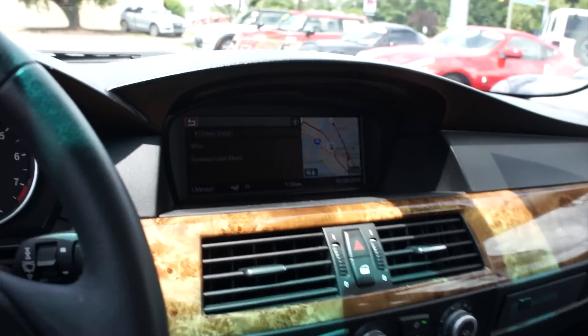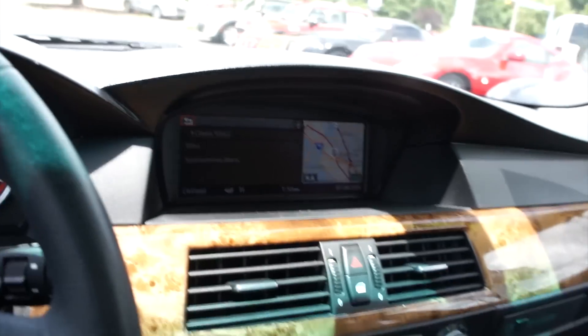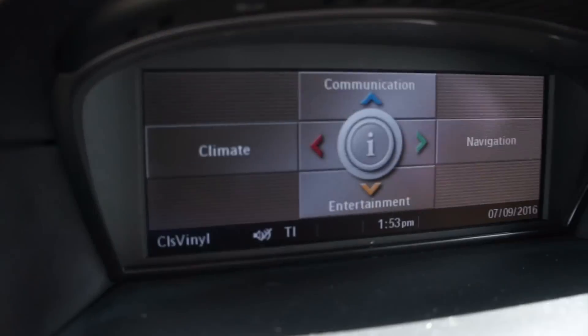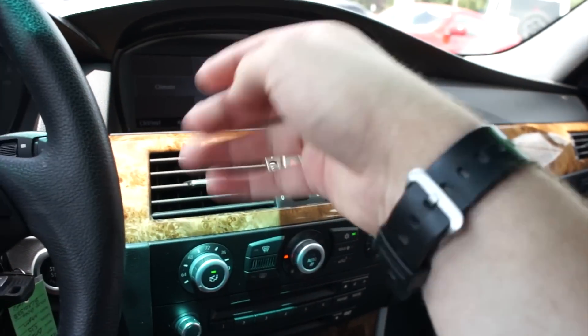I promise it's not as dark as it looks in person — the camera really has a hard time focusing on it. But you can go through from down here to your main menu — communication, climate, navigation, all of that. Very nice and easy to use.